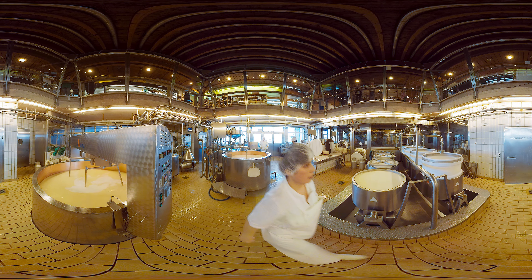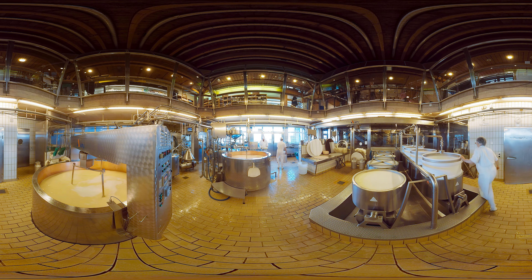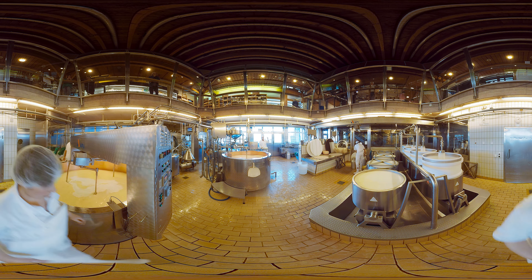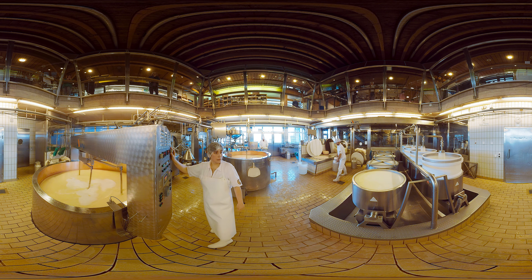We're now in the very heart of the Emmentaler Show Dairy. And if you look up, you'll see our visitors watching the production of Emmentaler AOP. At all of our 120 cheese dairies, Emmentaler AOP is made using traditional handicraft methods.